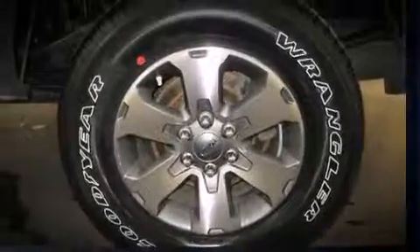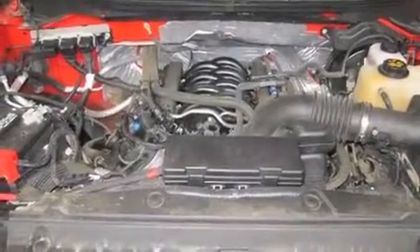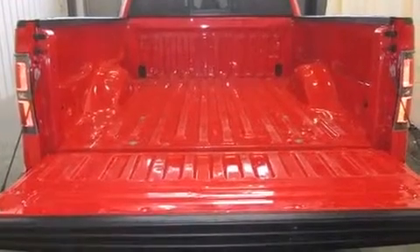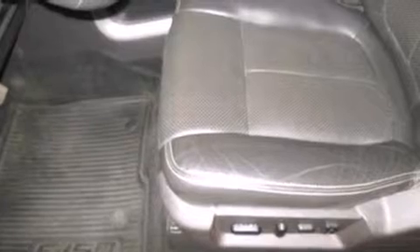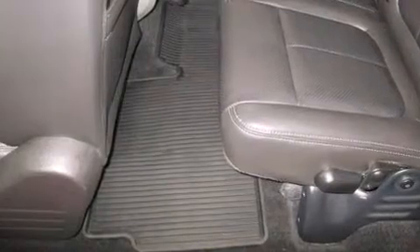Top features include front fog lights, a tachometer, variably intermittent wipers, a rear-step bumper, an automatic dimming rear-view mirror, skid plates, and a power moonroof that opens up the cabin to the natural environment. Premium sound drives ten speakers, providing you and your passengers a sensational audio experience.